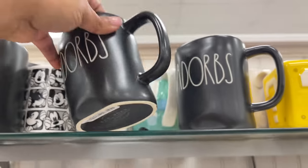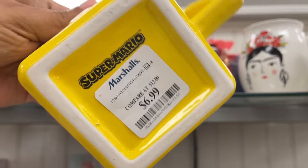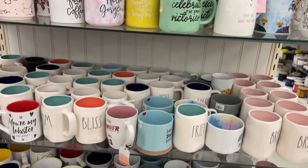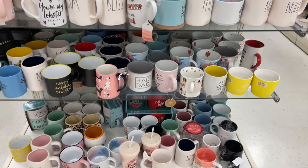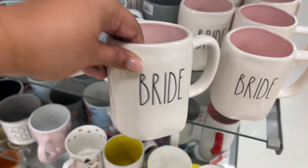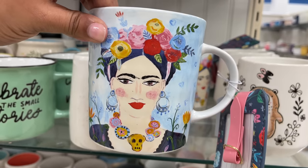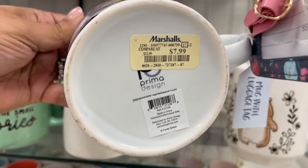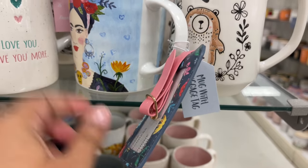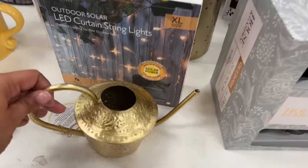Here we go with some Rae Dunn! What is a trip to Marshall's or any of the sister stores without some Rae Dunn? You have to see it — it's part of the trip. Lots of mugs. I figured I'd point out the cuter ones — 'Bride,' of course, because it's spring going into summer, wedding season. This one is $7.99 — I love it. It comes with a luggage tag, not sure what a luggage tag has to do with a mug, but it's cute.